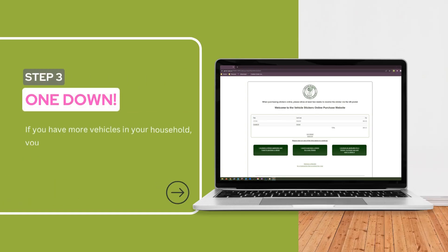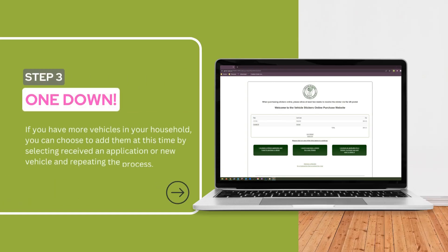Step 3: If you have more vehicles in your household, you can choose to add them at this time by selecting received an application or new vehicle and repeating the process. Once you've entered all of your vehicles, you can select check out.